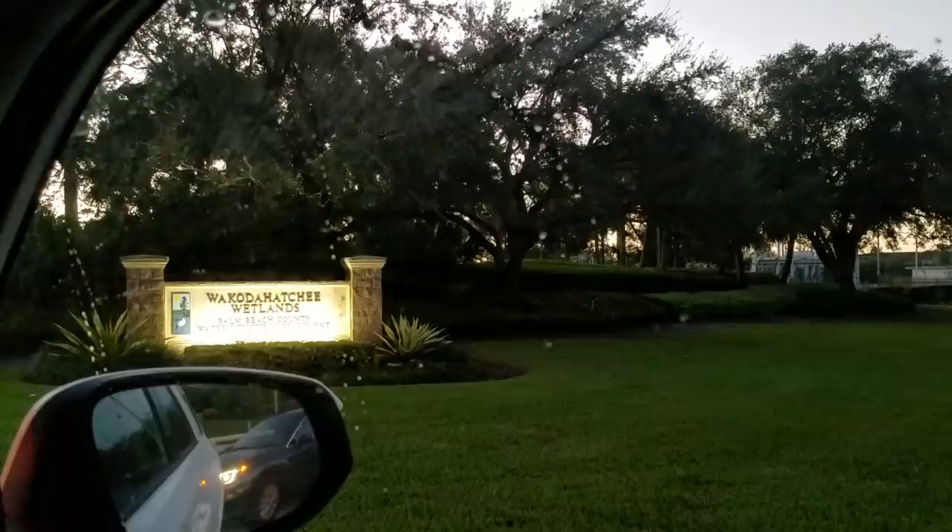It's 6:30 and this is where I am — Wakodahatchee Wetlands, and it's just now opening. I'm the fourth car in line and there's one behind me. Let's go see what's here.